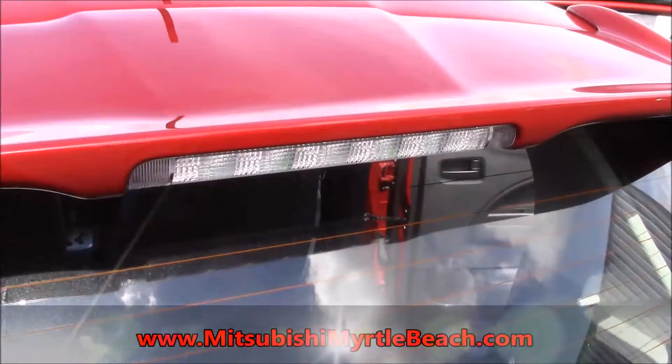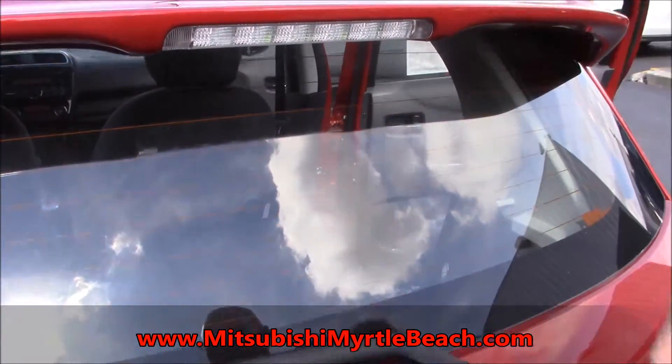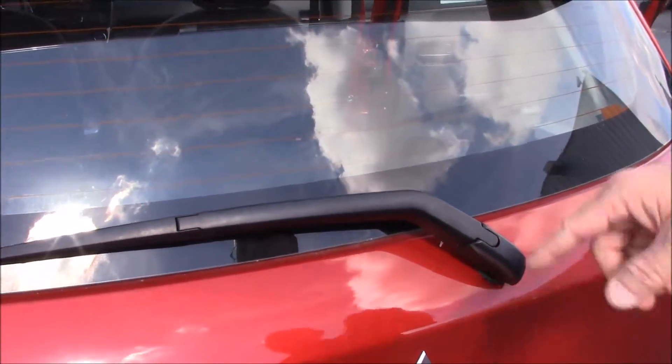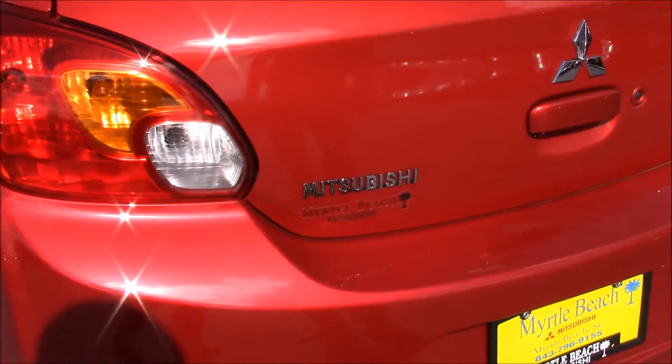All Mirages are standard with the rear brake light and the dust cover. You also have the rear windshield wiper and the defroster on the back.